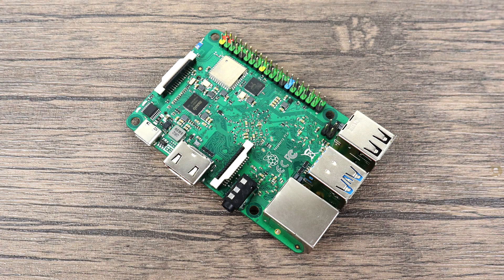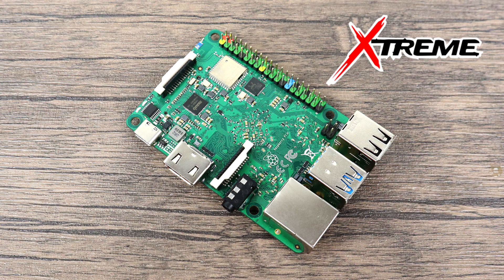What's going on guys, it's ETA Prime back here again. Today I am super excited to be the first one to announce the Raspberry Pi X. Now the X doesn't stand for 10 like Apple does with their phones, this actually stands for Xtreme.